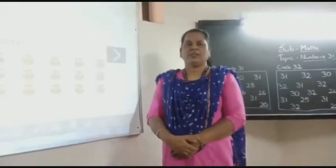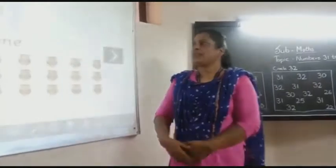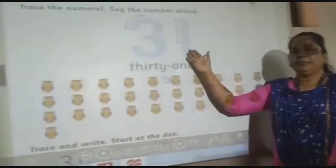Children, the number which comes after 3030 is 3131.